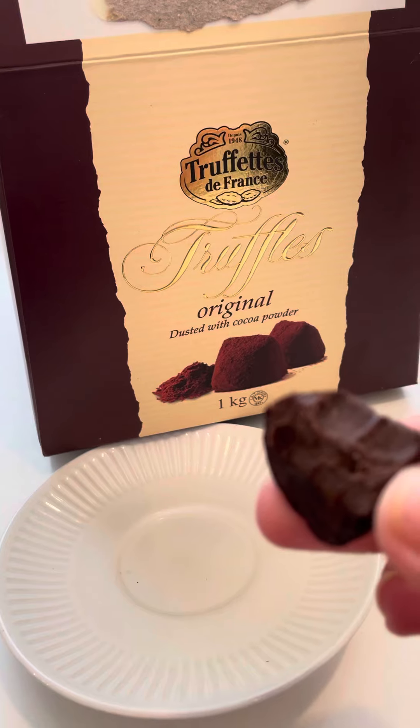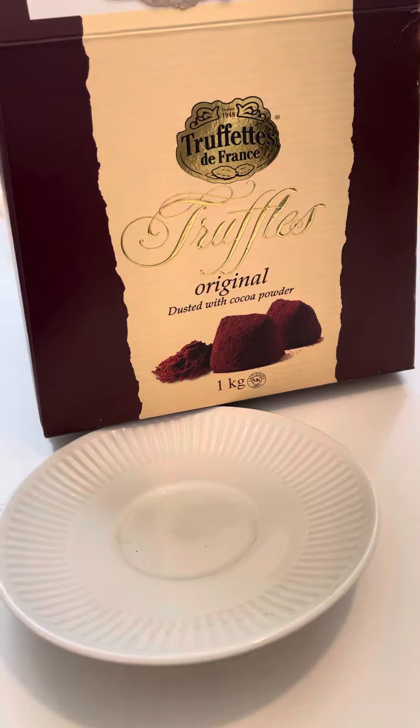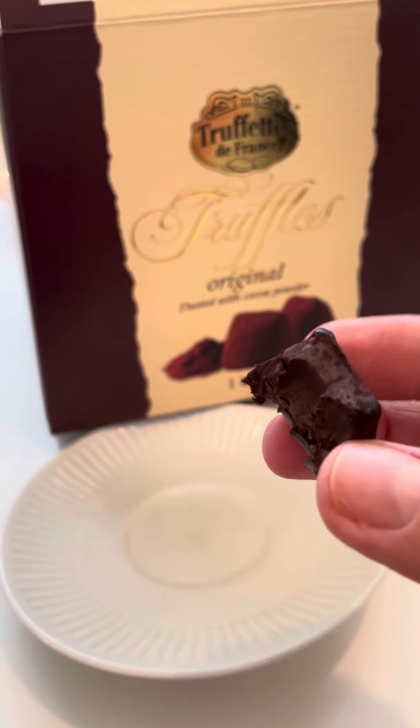Oh my gosh, it's so good. It's creamy. It's chocolatey. Look at it — it's amazing.